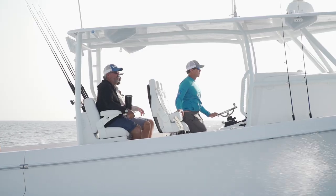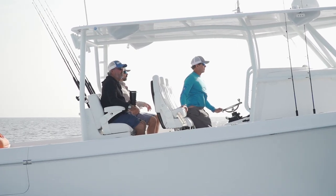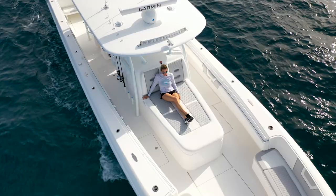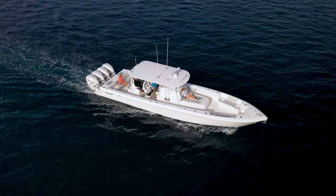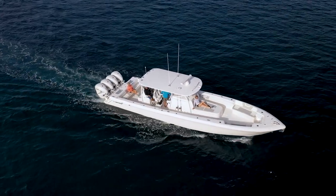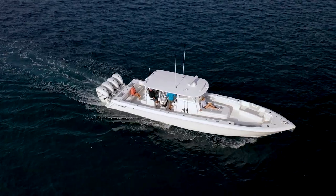The 44CB combines the attributes of the 44ST from a performance aspect, as well as the 44 Fisharound, which has a larger cabin — but that cabin is going to interfere with some of the workspace. This is a hybrid between the two boats that's going to accomplish both ends.